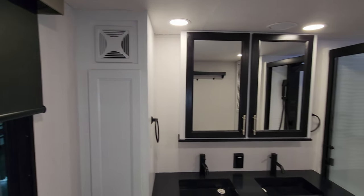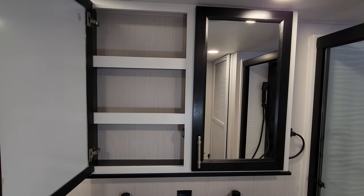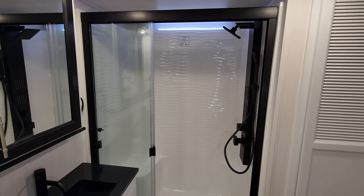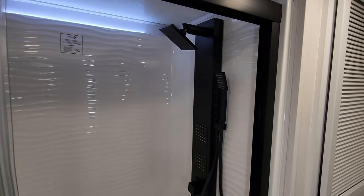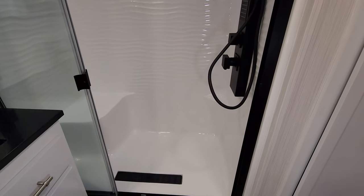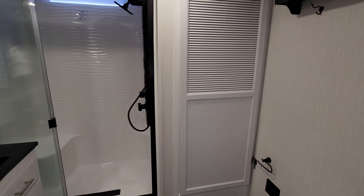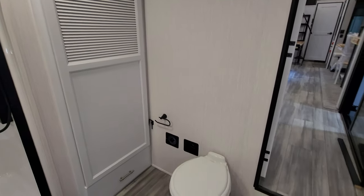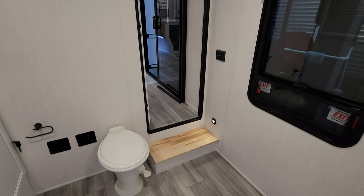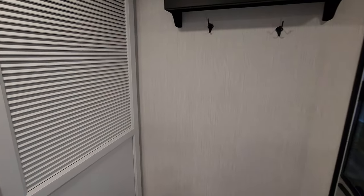You have a vent fan right there and a big medicine cabinet. Very nice one-piece fiberglass shower with a fancy shower head setup, a sit-down seat inside, and an LED light strip up above. Tons of room in this bathroom — plenty of room to come in, use the facilities, get dressed, get in and out of the shower without feeling cramped.